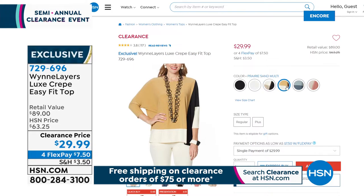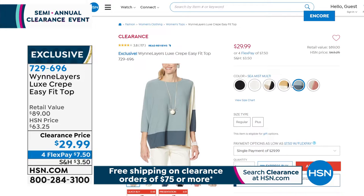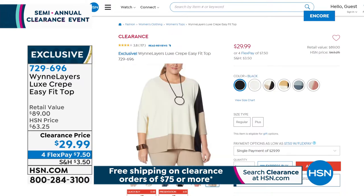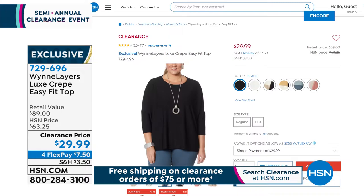You have it available in solids — cloud and black — then the cream multi, prairie sand multi, sea mist, and shell pink. It's 26 inches in the length, extra small through 4X. 729-696 is the item number if you want to grab that early before we even get to it.